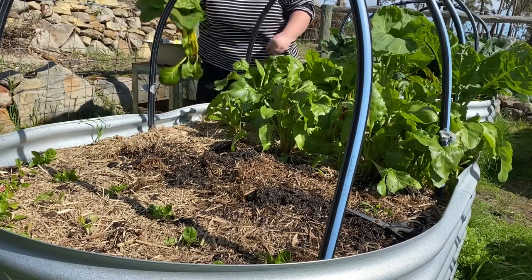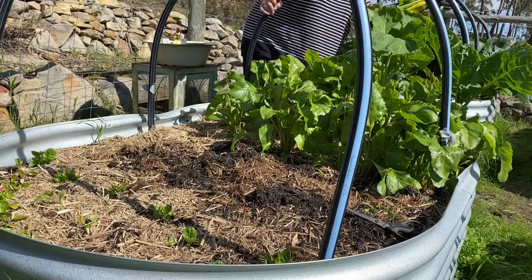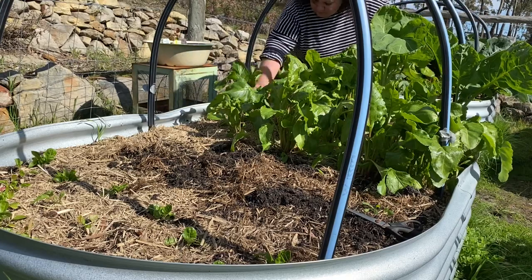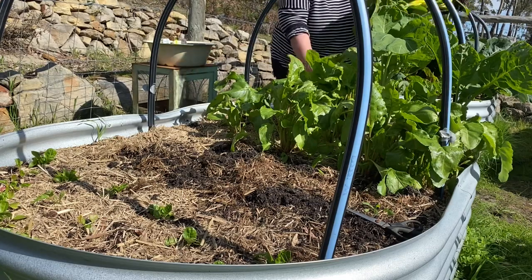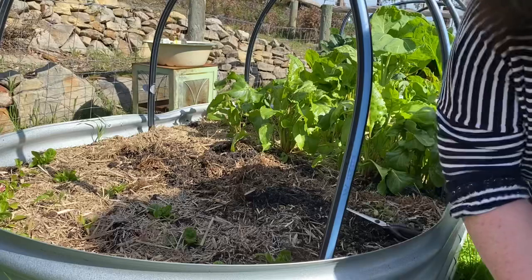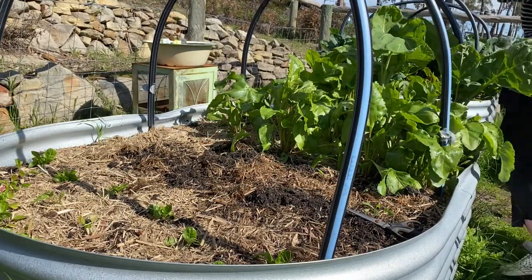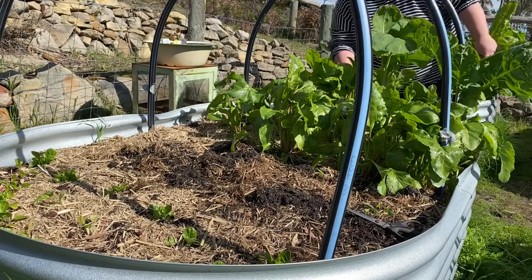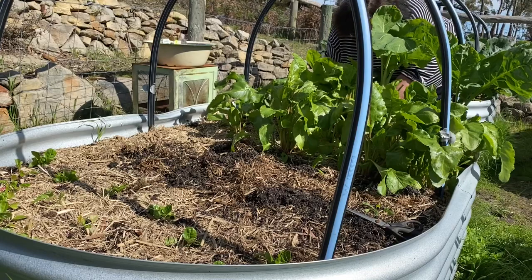I'm just moving throughout my garden and pulling up some of the things that I think are ready. Here I've got my rainbow spinach. I actually chose this spinach one because it was heirloom, and two because of the colors — I thought it would just be absolutely gorgeous growing in the garden. We actually had it with our dinner last night and my husband said the spinach was absolutely beautiful.